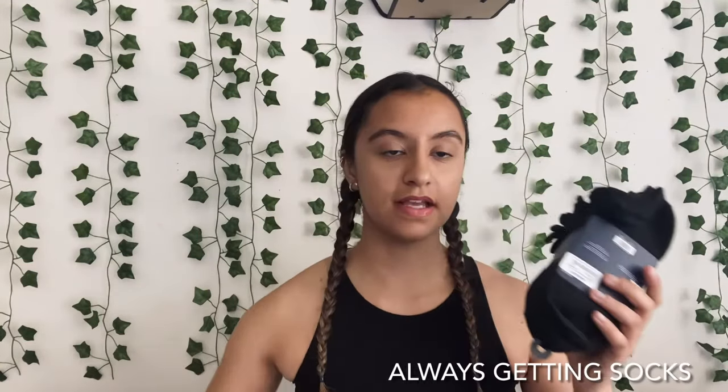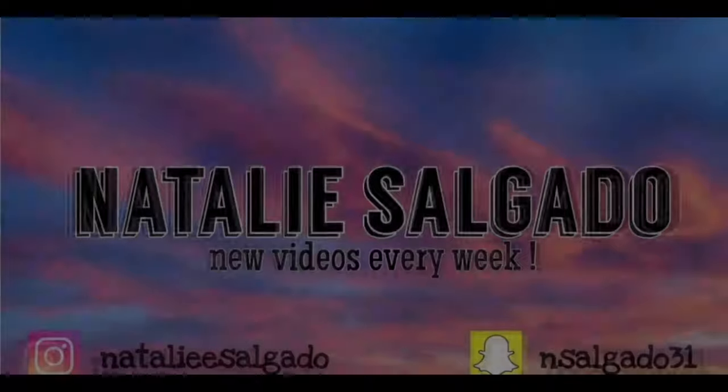I got some socks and some no-show socks. That was it for my shopping haul — I hope you liked the video! Please subscribe to my channel and we'll see you next time.